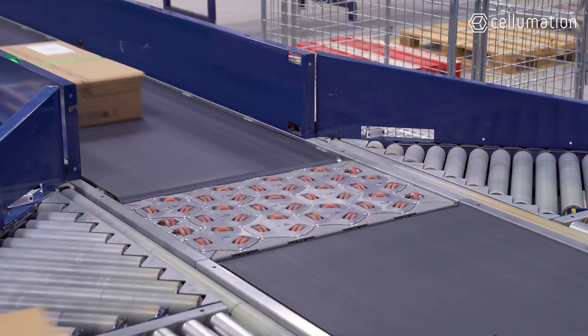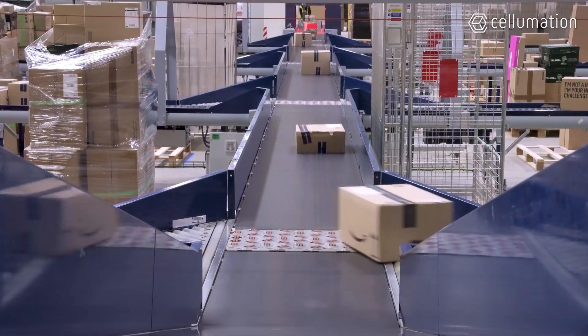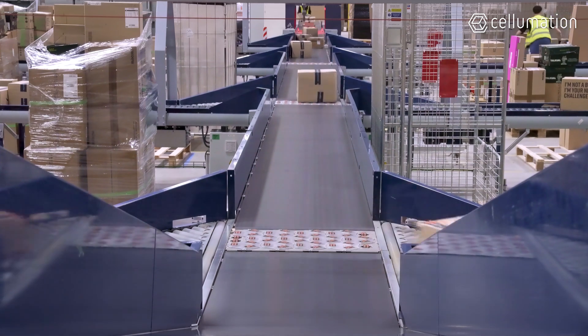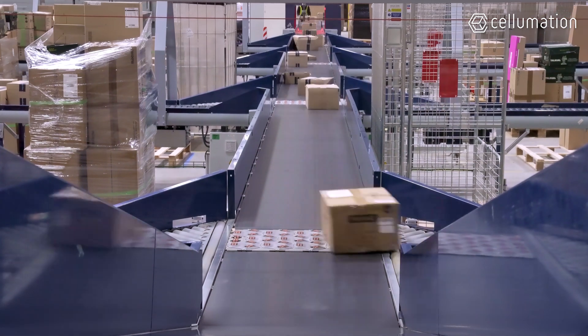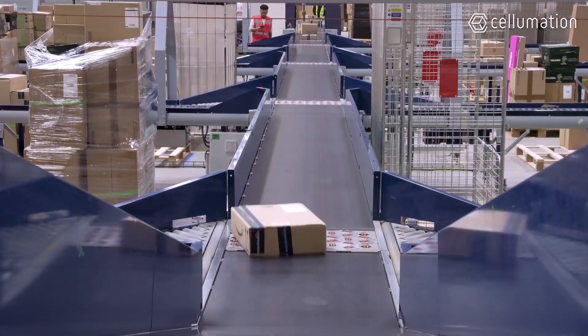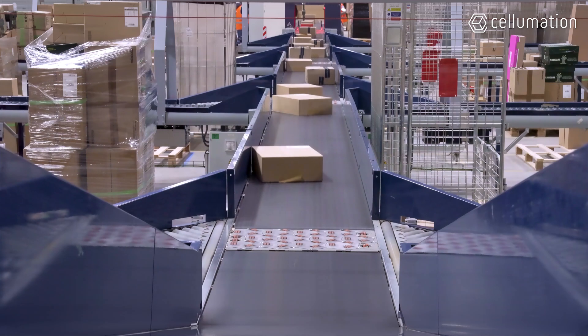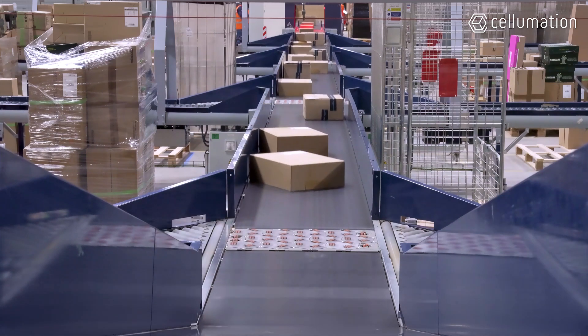The system efficiently handles a wide range of products thanks to the robustness and easy maintenance of Celemation's Celevea cells. The seamless integration by VECON ensures consistent performance, keeping the sorting process reliable and efficient. POC and VECON are very satisfied with the results, highlighting the system's ability to meet their high standards.